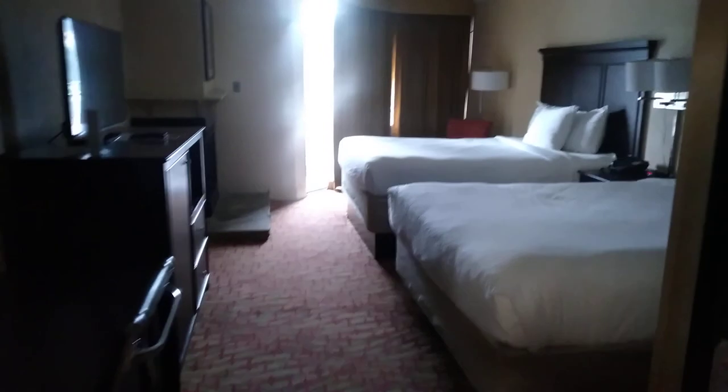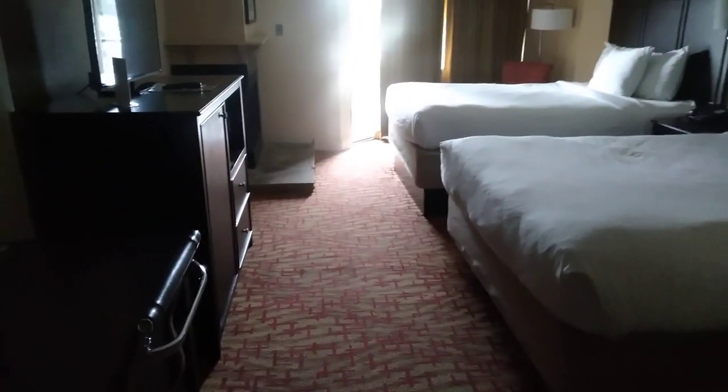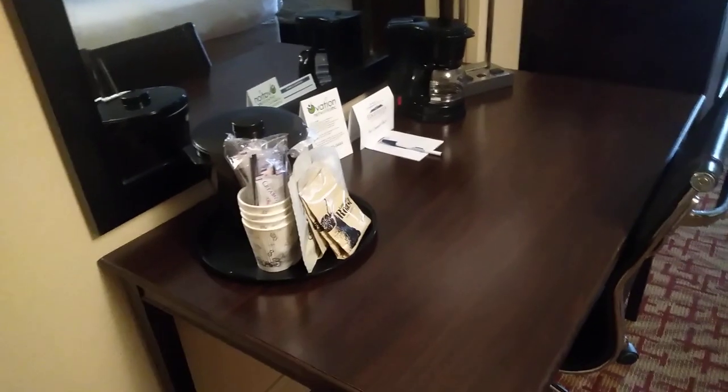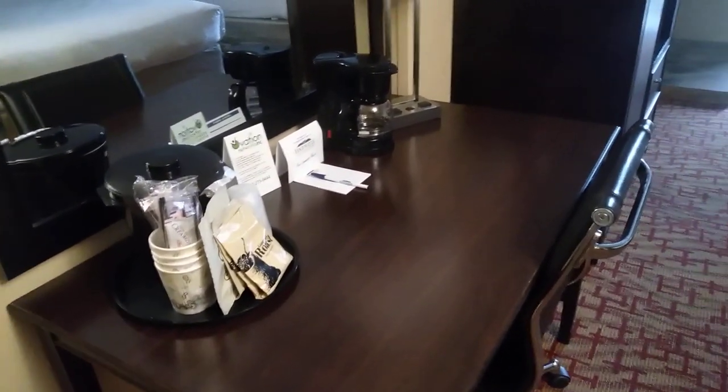Hello everybody, this is Bitchin and Pran and we are at the Edgewater Inn in Gatlinburg, Tennessee again. Just walked in the room and we're going to see how it looks. This is a two-queen non-smoking room.